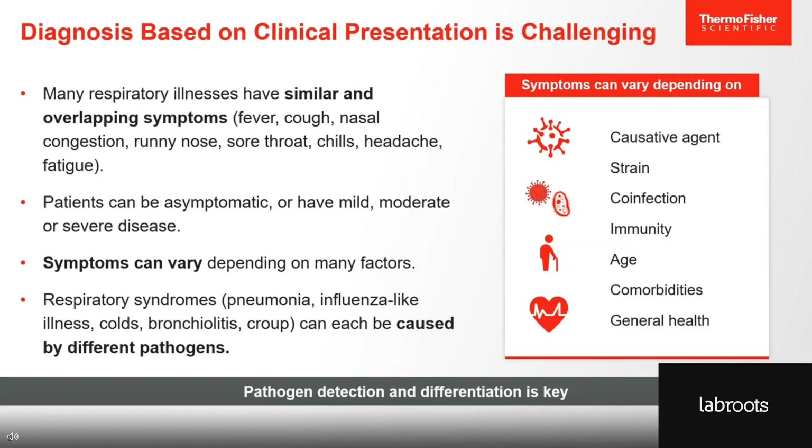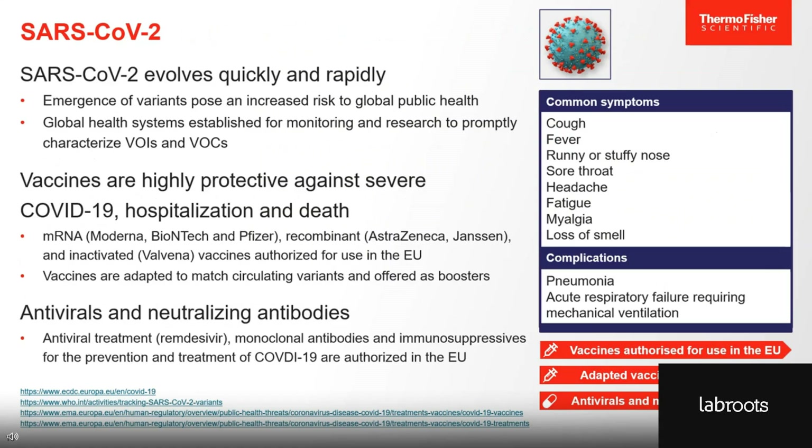So what are these specific pathogens we're talking about here? First, there is of course SARS-CoV-2. COVID-19 can cause the symptoms listed here to the right, as well as long COVID symptoms such as fatigue, depression, or difficulty concentrating. A number of vaccines have been authorized for use in the EU, which are highly protective against severe disease, hospitalization, and death. This virus evolves quickly and rapidly, making it necessary to adapt the vaccine to match circulating variants, and these are provided as boosters. Currently, a number of antivirals and other treatments are authorized for use in the EU for the prevention and treatment of COVID-19.